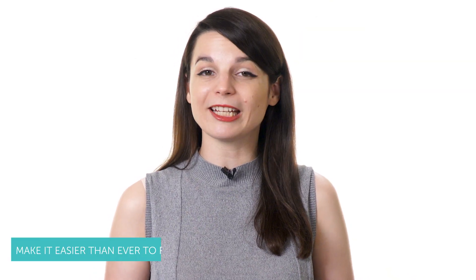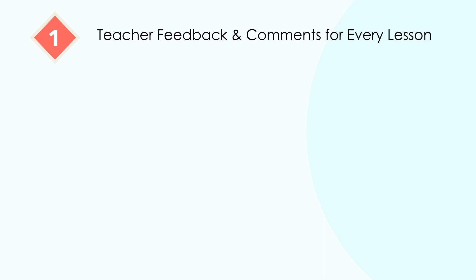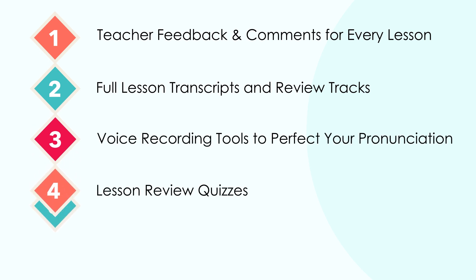For premium and premium plus members, our website offers more than 20 advanced learning tools to make it easier than ever to reach your goals. These include teacher feedback and comments for every lesson, full lesson transcripts and review tracks, voice recording tools to perfect your pronunciation, lesson review quizzes, and much more. Our language learning program makes it easier and more convenient to achieve your smaller strategic goals so you can reach your larger objectives in less time and with less stress.